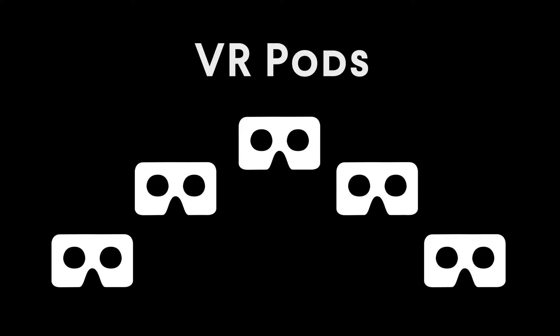We have five actual stations, which we call pods, and we can bring people through every ten minutes. We're looking at maybe a hundred and fifty people a day.